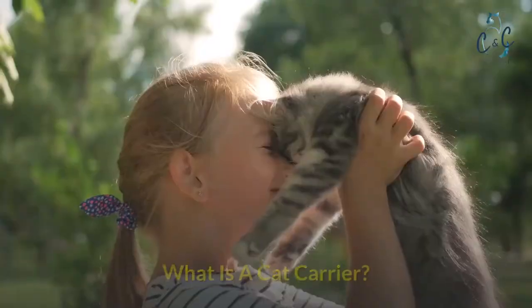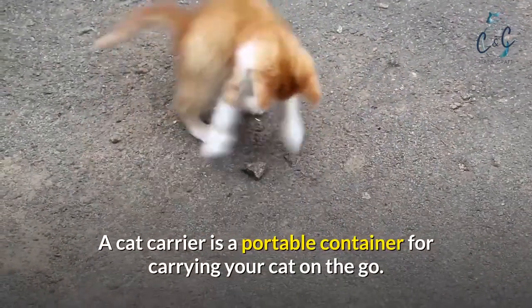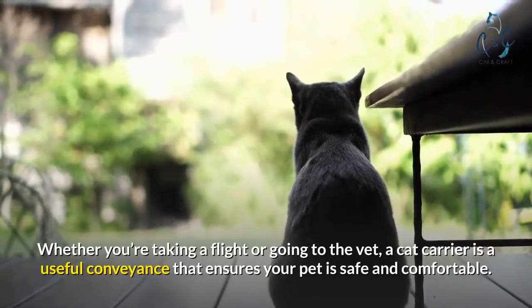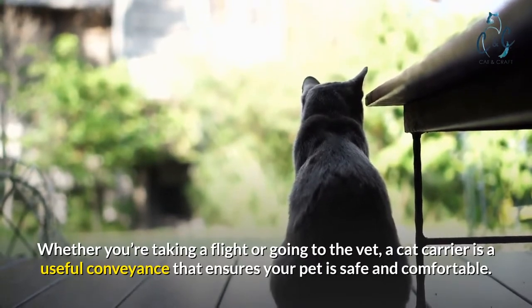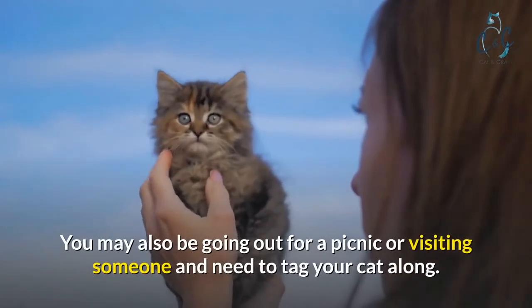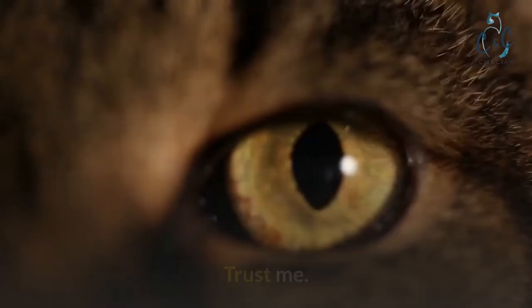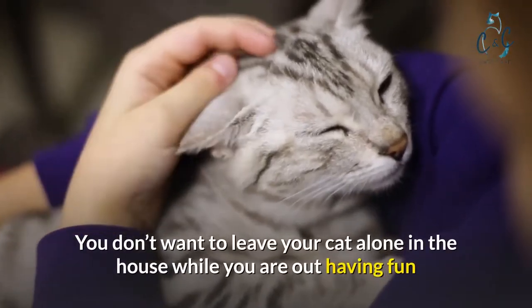What is a cat carrier? A cat carrier is a portable container for carrying your cat on the go. Whether you're taking a flight or going to the vet, a cat carrier is a useful conveyance that ensures your pet is safe and comfortable. You may also be going out for a picnic or visiting someone and need to tag your cat along — trust me, cats get bored too.